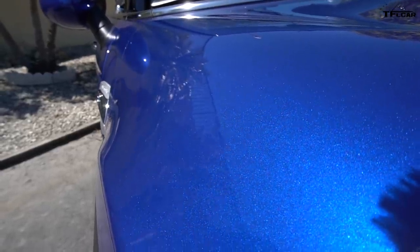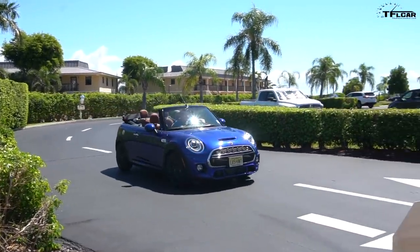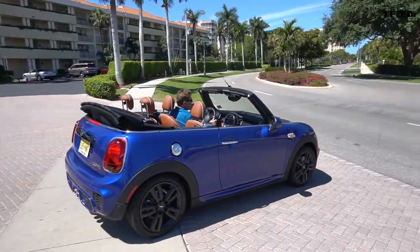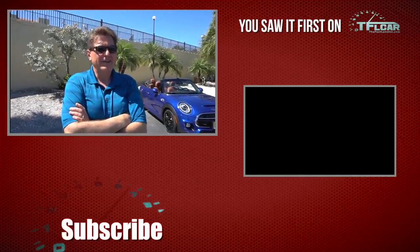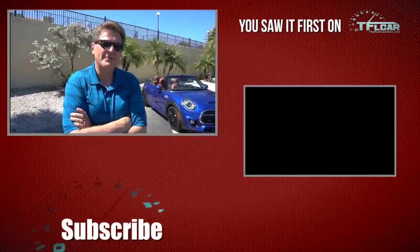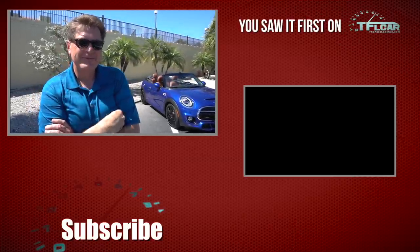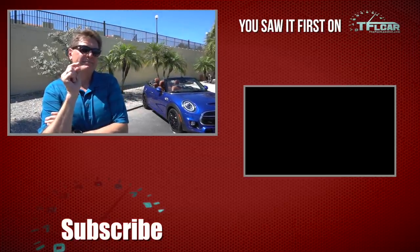Tommy, let's sum this car up in three words. I'm going to use two, you use one. My first word is 'expensive.' What's your word? 'Zippy.' All right, so we've got expensive, zippy, and my third and final word is 'charming.' So it's a charming, zippy, expensive Florida Edition convertible — which for Florida is just about perfect. As always, this is Roman reporting for The Fast Lane Car, and behind the camera is Tommy. Thanks for watching and check out tflcar.com for more news, views, and Mini Cooper Convertible reviews.